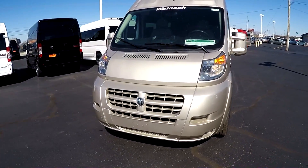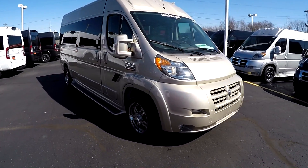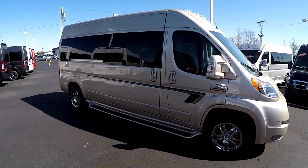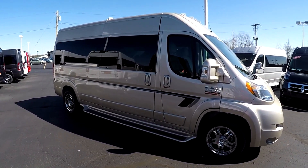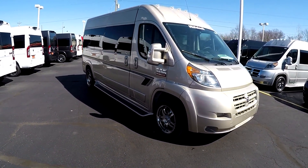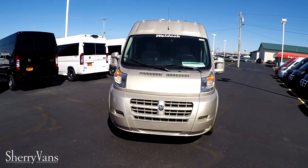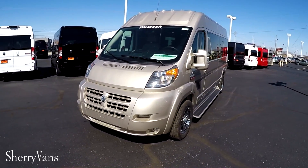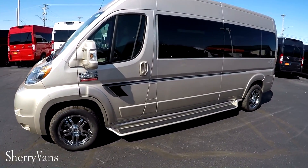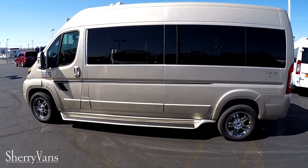That wraps up this 2017 sandstone 159-inch nine-passenger Waldoch conversion van. If there was anything I didn't cover or you have questions on another van you've seen on our website, please don't hesitate to call — there's always somebody willing to answer your questions. If you're in search of the perfect conversion van, I kindly ask that you subscribe to our YouTube channel and like us on Facebook. Again, Justin Smith — thanks for your time and have a wonderful day.